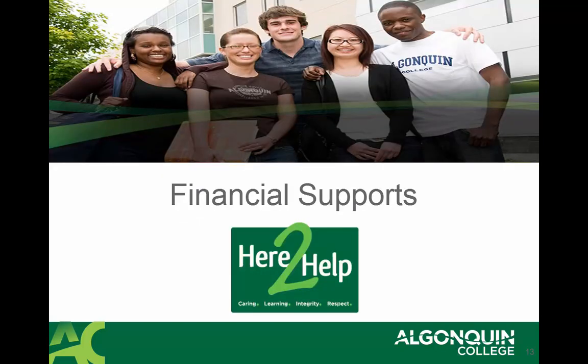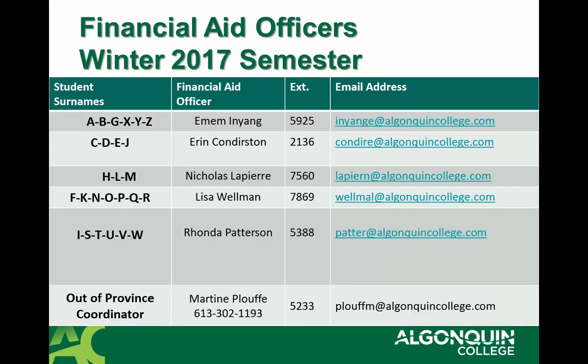Now let's move towards financial supports. Here is a listing of the financial aid officers that are available to assist you with any of your OSAP concerns, bursary inquiries, as well as providing you with budgeting information. Your financial aid officer is assigned to you by your surname, and you can also connect with them through their extension number or their email address.